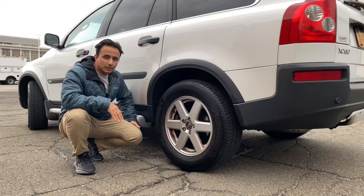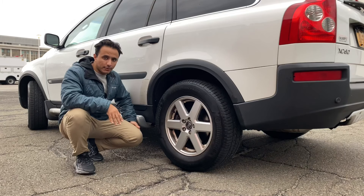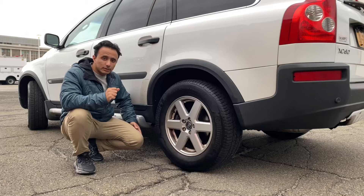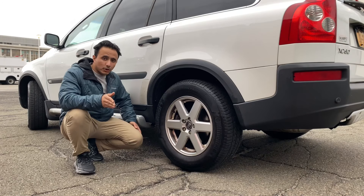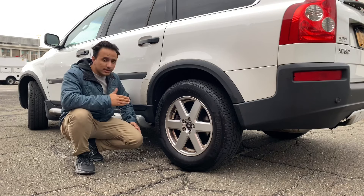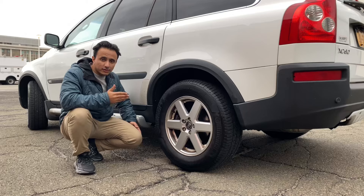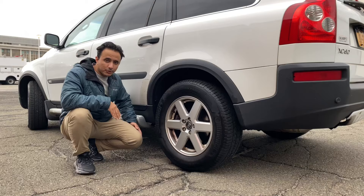It's not uncommon to hear XC90s called Swedish tanks, because they weigh between 4,300 to 4,600 pounds depending on engine choice. With that weight comes some positive driving characteristics and some negative maintenance issues. The positive is that at speeds in excess of 80 miles an hour, the car doesn't budge. The drawback is that it will chew through tires — a typical set of Michelins might net 50 to 55,000 miles, but on an XC90 you're only going to get about 30,000 miles.